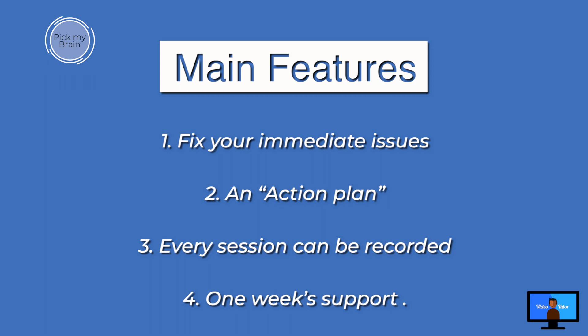Number one: fix your immediate issues. Number two: request an action plan for suggestions of subjects that you need to know about Final Cut Pro. Number three: every session can be recorded and made available to you via Dropbox for your review after the session.